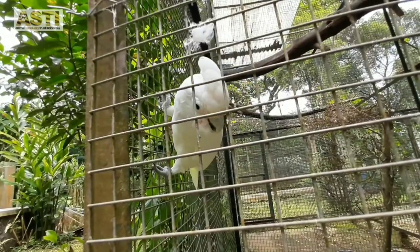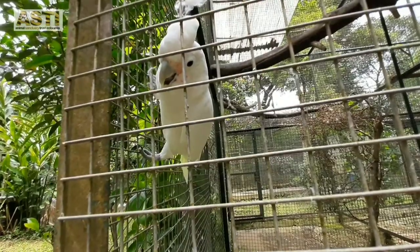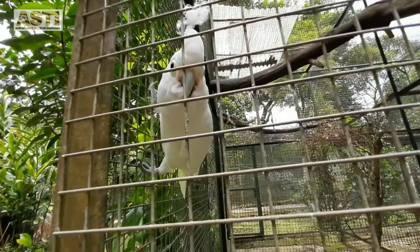And the last one is the Tanimbar Corella Berry. This species is the smallest species of the white cockatoos and they are originated from the Tanimbar Islands.